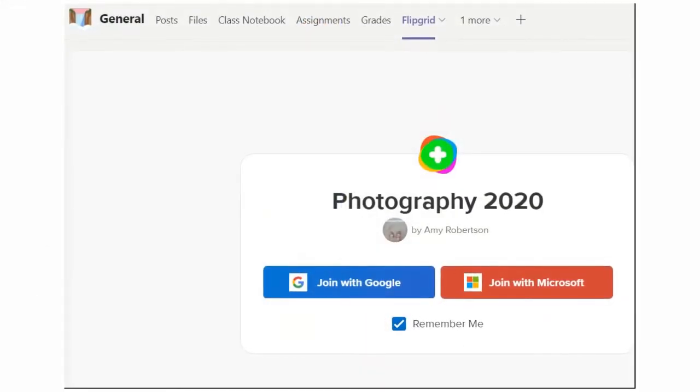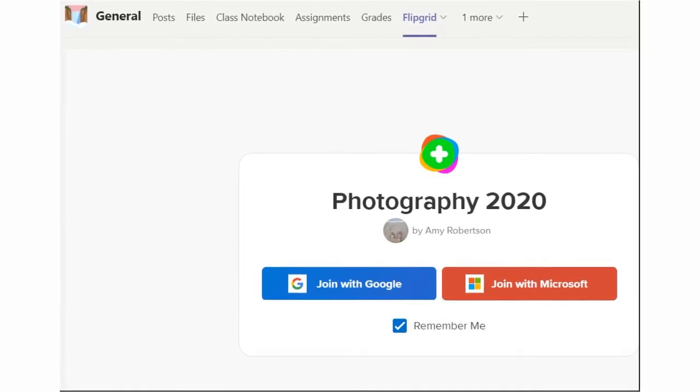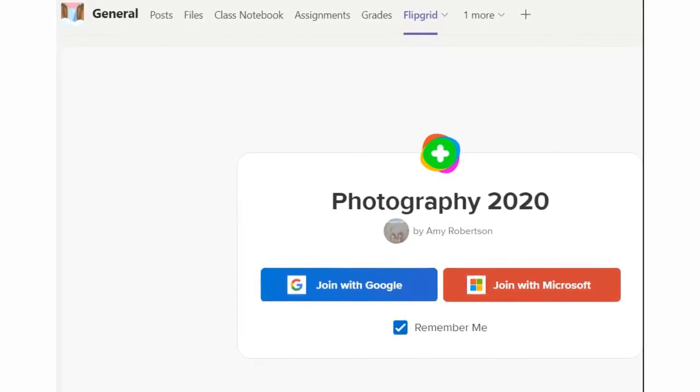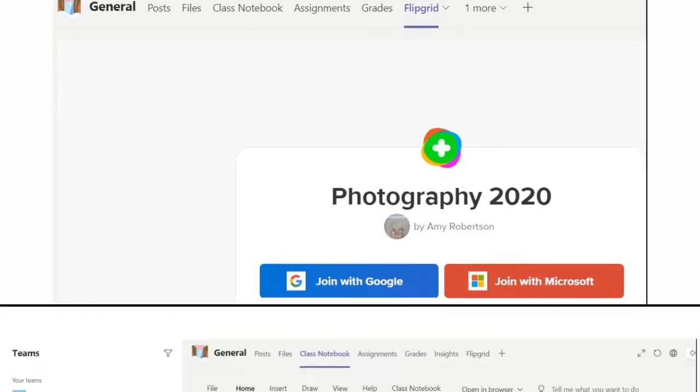In the general channel, I also have a Flipgrid tab at the very top. I will be assigning a Flipgrid every once in a while to all students. It's a video platform where students can go on in their own time and record an answer to a question, talk about their work, or share something about their assignments. It's a really great platform for us to share with each other. Students can also comment or leave video feedback for others.